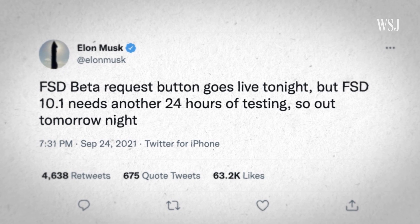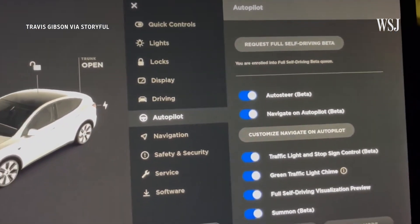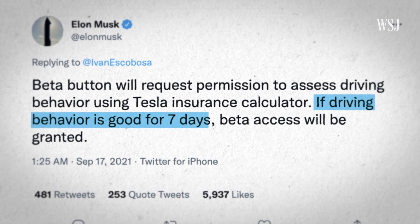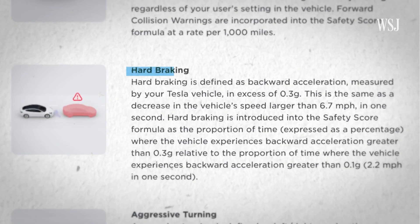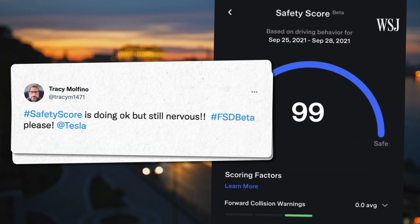On the 24th of September, Musk tweeted that the FSD beta request button was going live. But when users tapped that request button, they weren't immediately given access — they were entered into a queue, and Musk said they would only be granted access if driving behavior was good for seven days. Behavior is monitored using Tesla's safety score beta. Data is sent to Tesla from the vehicle to monitor things like potential collisions, hard braking, aggressive turning, and unsafe following. It takes all of these factors and gives you a score based on your driving, and it even tells you where you went wrong — kind of like having your mum in the back of the car. It's resulted in quite a few people driving very carefully to try and game that score.